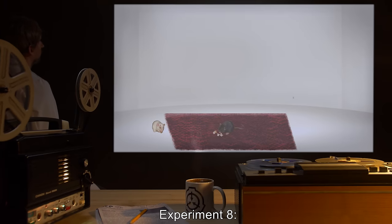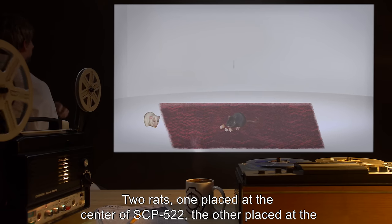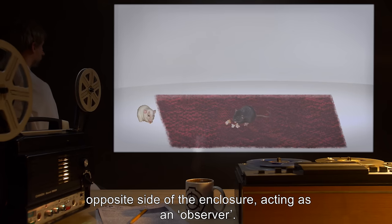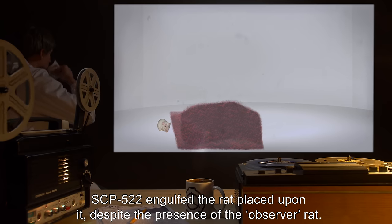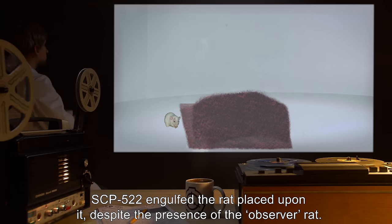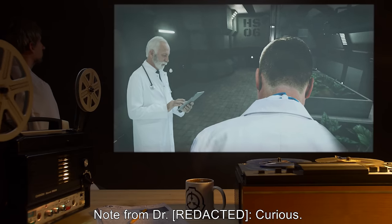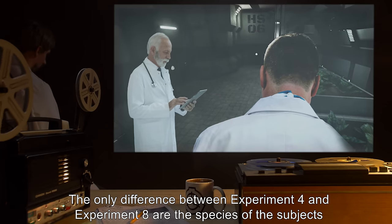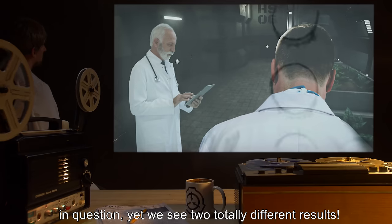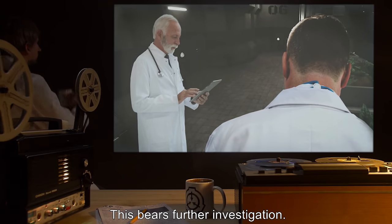Experiment 8: Two rats — one placed at the center of SCP-522, the other placed at the opposite side of the enclosure acting as an observer. Results: SCP-522 engulfed the rat placed upon it, despite the presence of the observer rat. Note from Dr.: 'Curious. The only difference between Experiment 4 and Experiment 8 are the species of the subjects in question, yet we see two totally different results. This bears further investigation.'